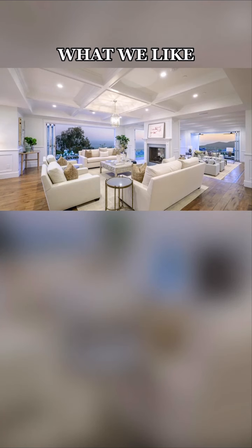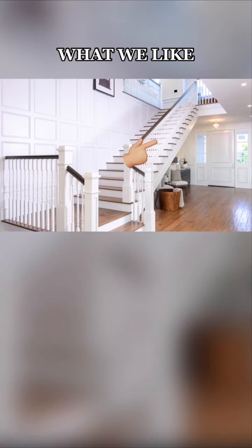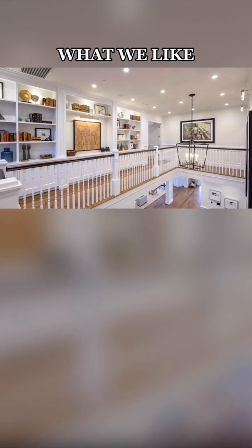Inside, we love the WACC — white-ass covert ceilings. We love the sunken living room. We love the wood balusters on the stairs. We love this upstairs sitting area, as well as the built-in bookshelves.